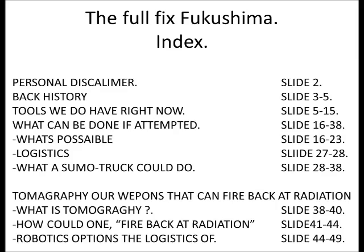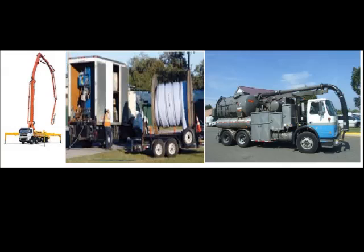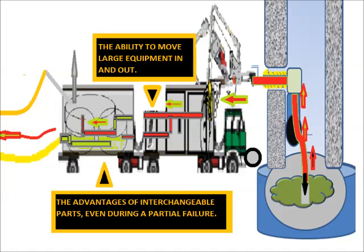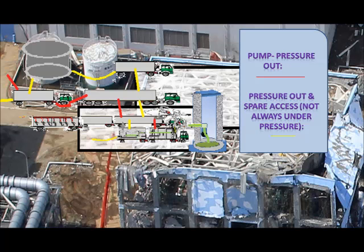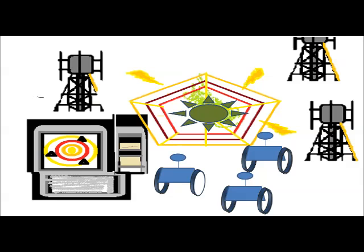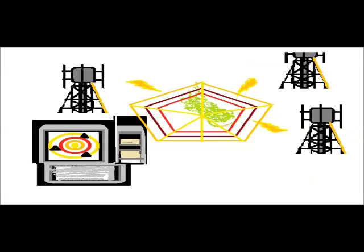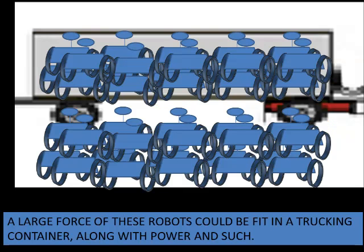This is the Fukushima Black Ops index. Topics include: personal disclaimer, back history, the tools we have right now, what can be done if attempted, what is possible, the logistics, and Chapter 2 — tomography: a weapon that could fire back at radiation. What is tomography, and how could one fire back at radiation? Robotic options and logistics.